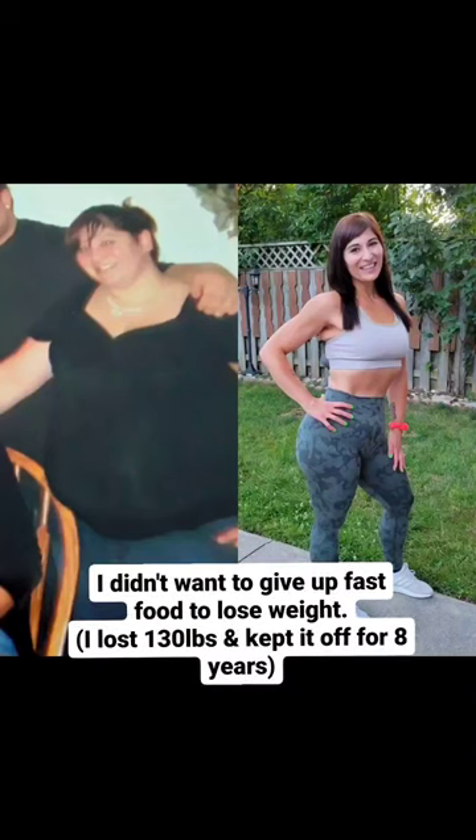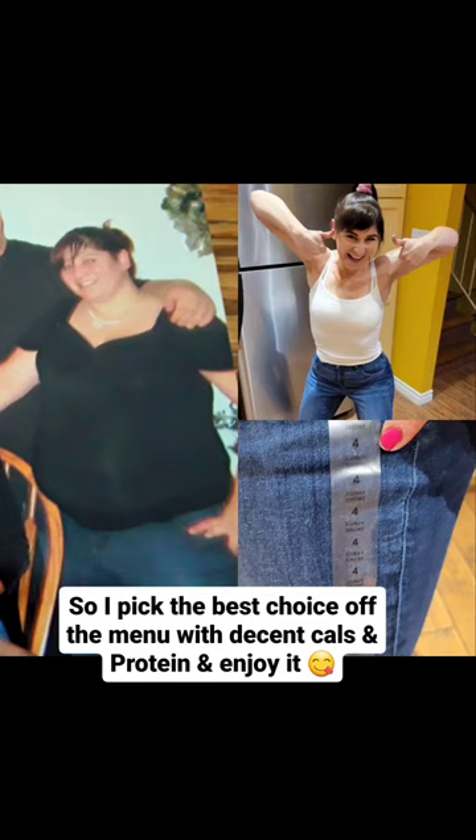Here are my top 3 fat loss foods from McDonald's, cuties! I didn't want to give up fast food to lose weight, so I picked the best choices off the menu with decent calories and protein, and I enjoy it.